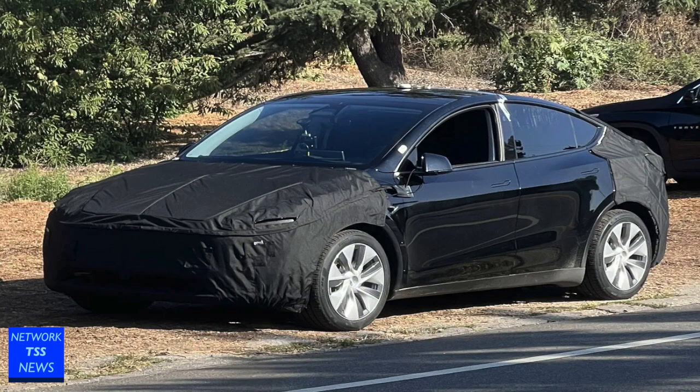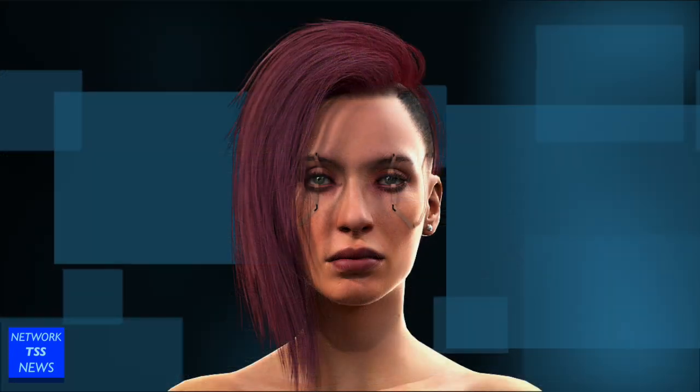A new image was posted on Reddit showing a black Model Y with its front and rear bumpers covered up, and as Not a Tesla App reports, a front-mounted camera that should help with parking assistance, since Tesla had removed ultrasonic sensors years ago.